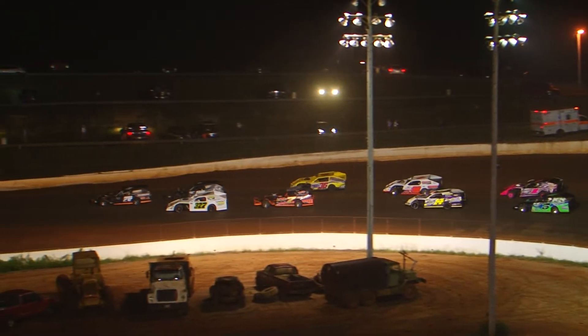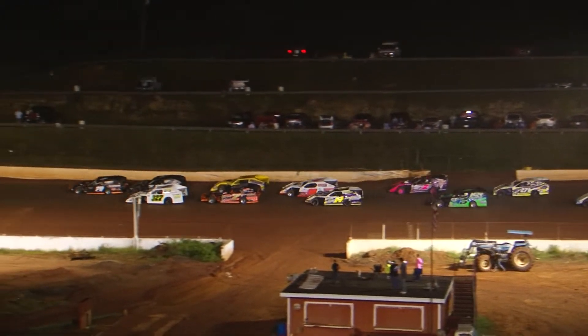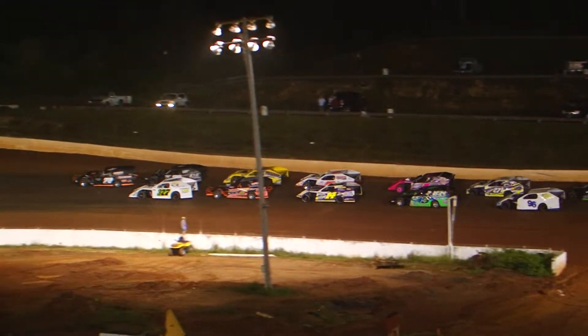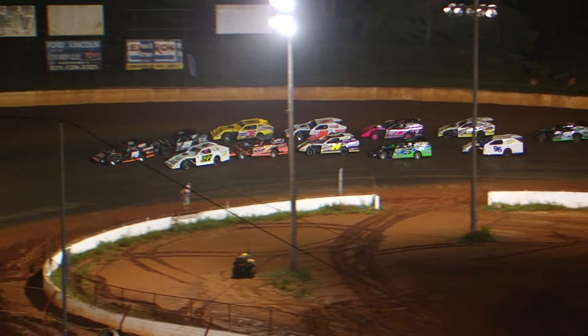A.J. Garber going to be on the front of this Delaware double file restart. Ricky Tinch in second, Joey Cotterman, Jeff Hamby, and the 36 of Billy Palmer going to be your top five. A.J. Garber going to find a loud pedal out of turn number four as we go back underway.